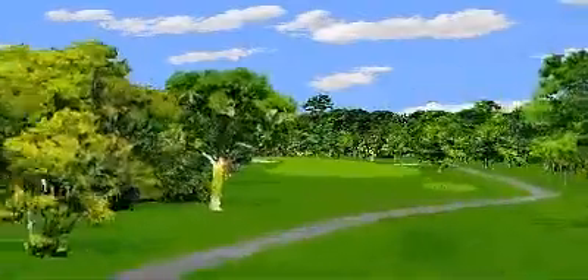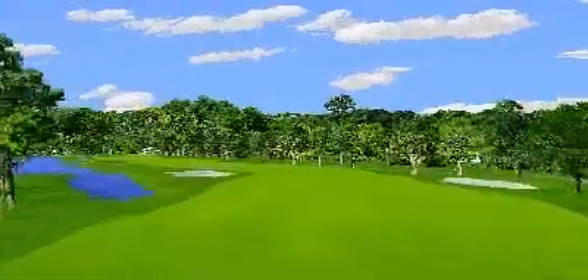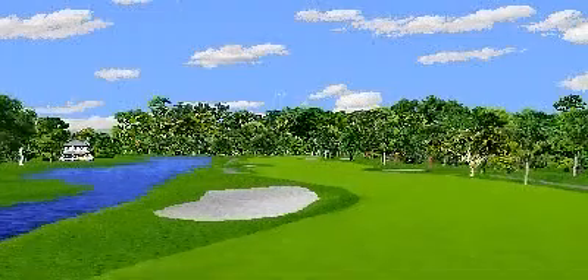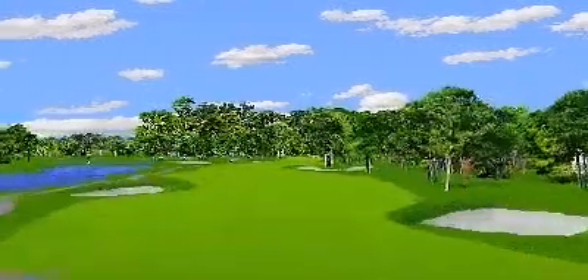Hole number 5 is a 535-yard par 5. Once you thread your way off the tee and through the trees, the fairway veers and reveals plenty of water and traps to the left. Be extra careful on that second shot, as that's where most golfers run into trouble here.